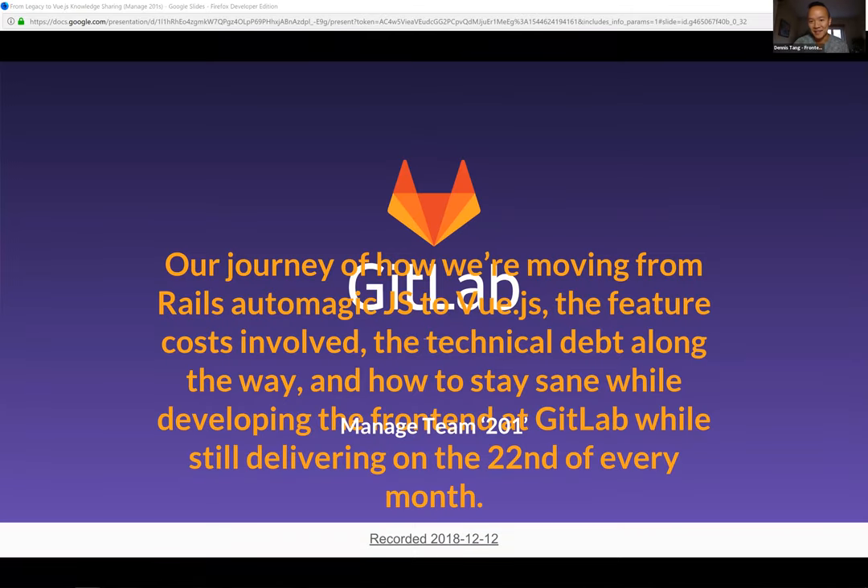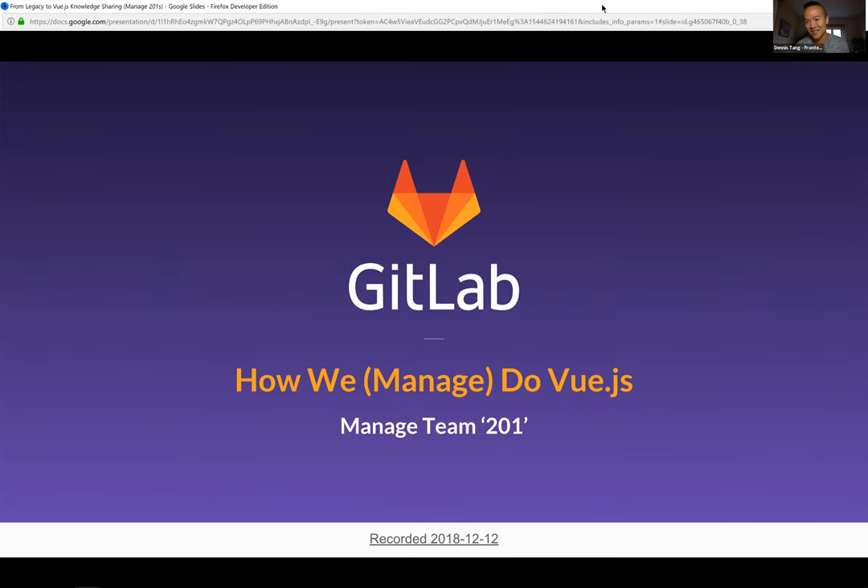I originally wanted to name this 'Our Journey of How We're Moving from Rails Automatic JavaScript to Vue.js' — the feature costs involved, the technical debt along the way, and how to stay sane while developing the front end at GitLab while still delivering on the 20th of every month. But the title didn't really flow. Liam suggested 'How We Do Vue.js,' and it evolved back into that — really what we're going to talk about is how the Manage team uses Vue.js, the challenges we encounter developing on the front end, and some workflow improvements we've made.